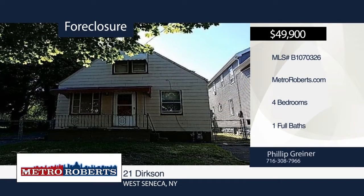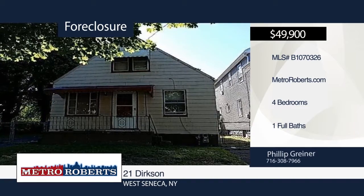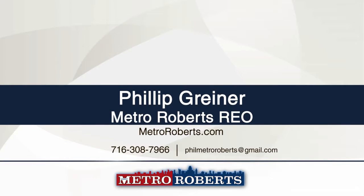Welcome home to this four-bedroom, one-bath home in West Seneca. Don't let this home pass you by. Come take a look today to see the endless possibilities that are in store for you. Metro Roberts REO has the keys and would love to show you everything this home has to offer. Call now to learn more.